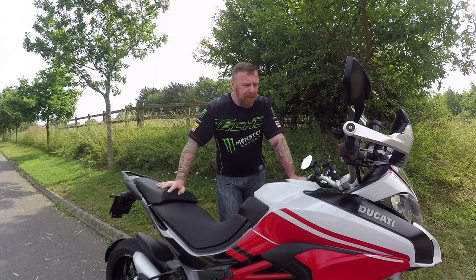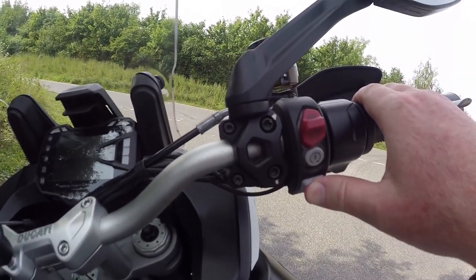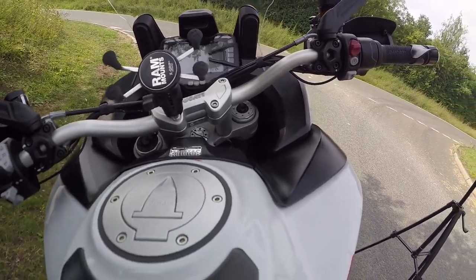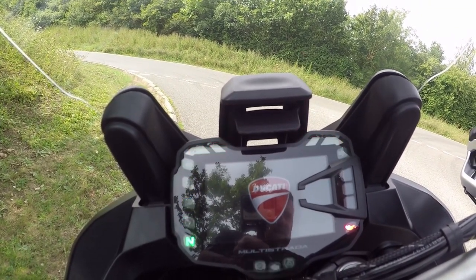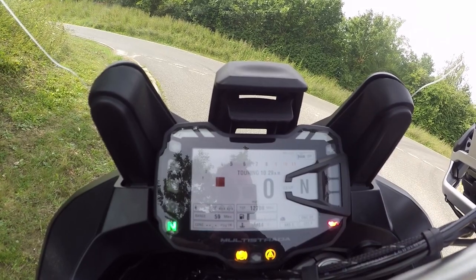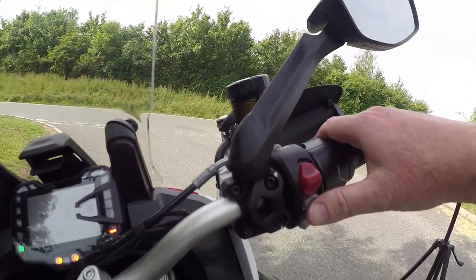Let's look at the dash - usual switch, push and hold. That didn't work because it's keyless and the key is in my jacket. You do need the key by proximity. There it is - very very pretty. It's got traction control and all the other bits. This is the S model so you get a lot more. What I love about this dash is when you go through a tunnel or at night time it inverts so you can still see it - very clever.